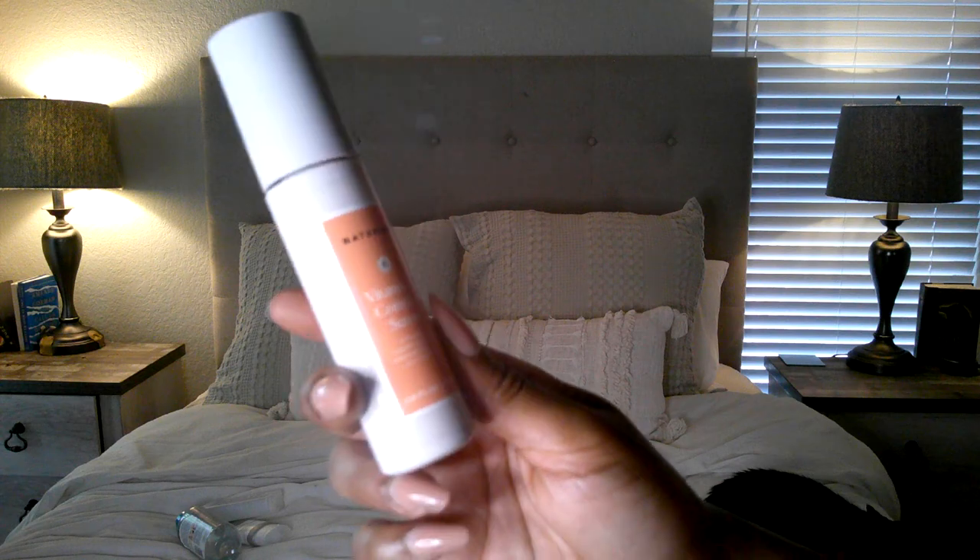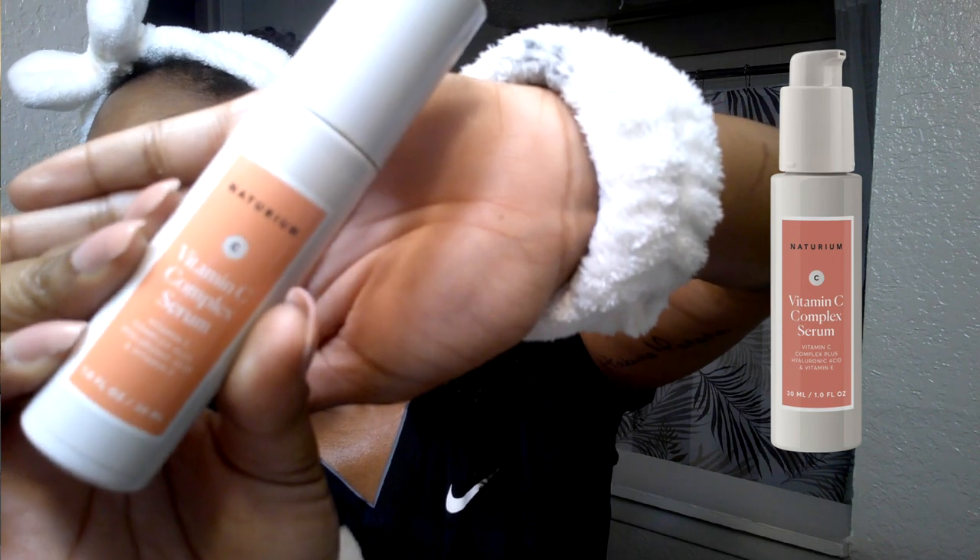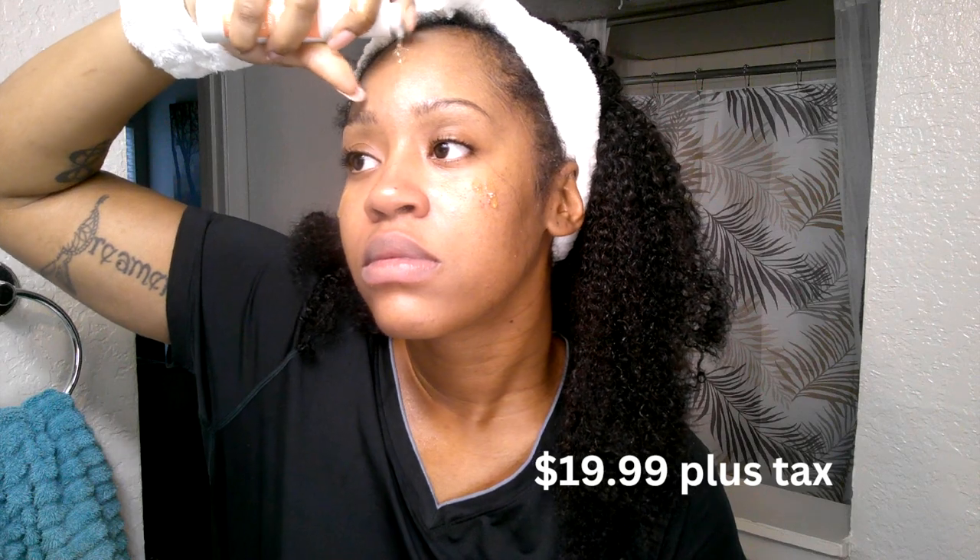After that I use a vitamin C serum by Notorium. I really like it because it feels lightweight on the face, doesn't clog my pores, and doesn't cause any stinging like some vitamin C serums do. It's at Target for $19.99 and is never out of stock. I go through one per month. It comes in a nice air-pump container that protects the liquid from light — sunlight or bathroom light — which I really like.